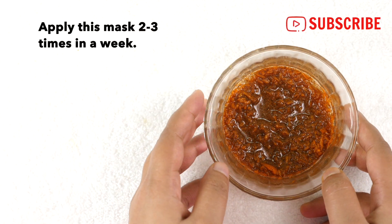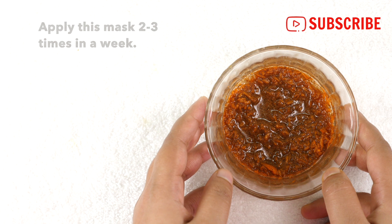Apply this mask two to three times in a week until all the acne and spots have faded away.